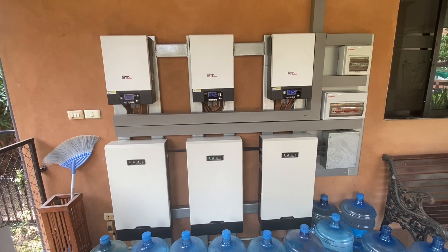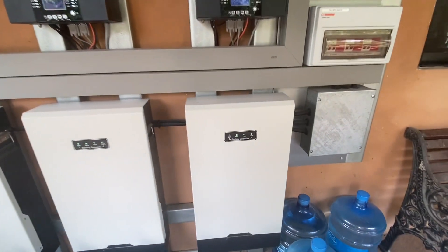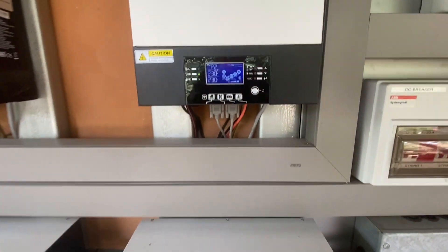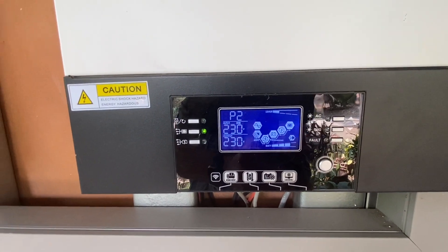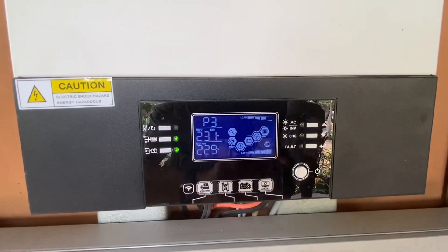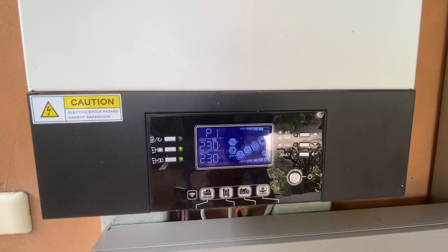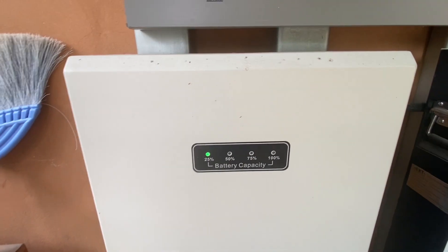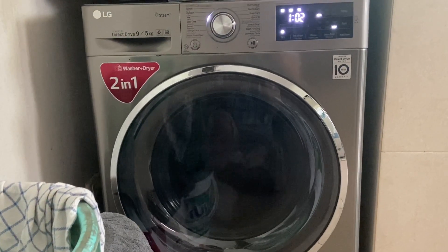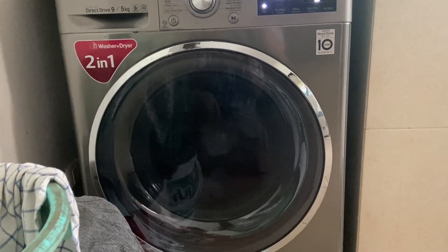Here you see the brain and the heart of our solar system. You see the inverters on top, and down here you see the batteries — they are getting filled up at 11 o'clock, nearly 75%. The inverters show us how the flow of electricity is right now. It starts at 8 o'clock, and by 11 o'clock it's 75% full. Our washing machine is driven 100% by solar energy right now.